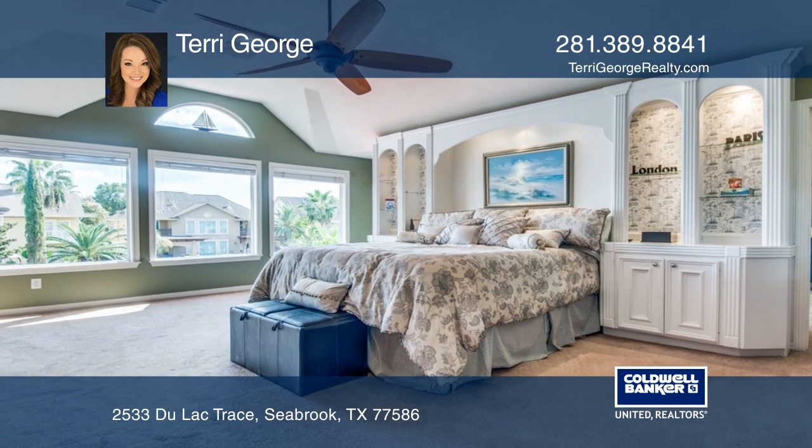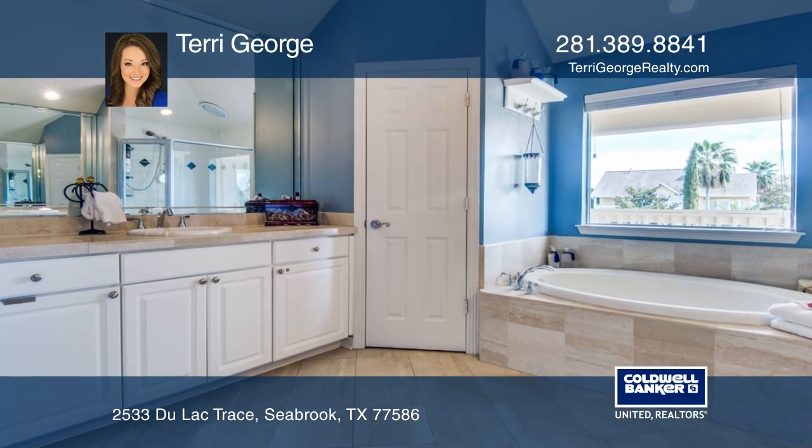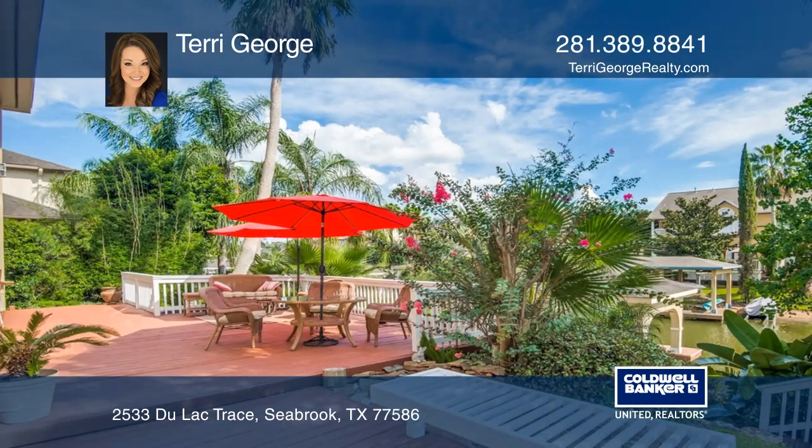The generously sized master bedroom overlooks the canal and boasts a spacious walk-in closet with built-ins, separate soaking tub, shower and dual sinks.